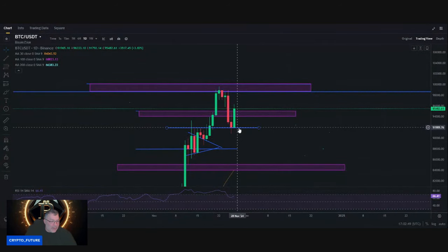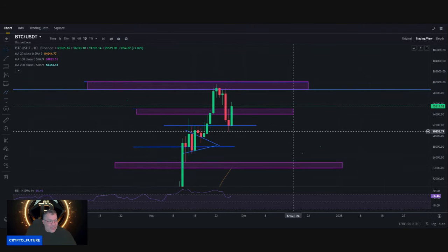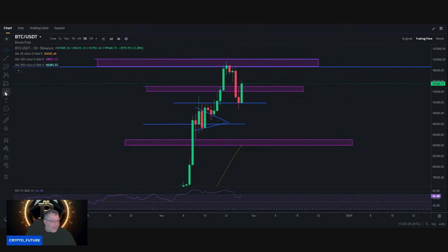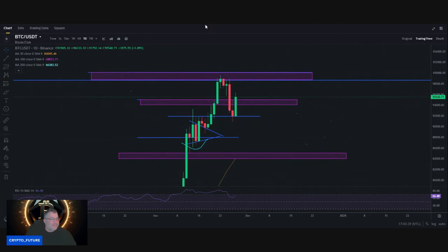It always depends on what Bitcoin is going to do. Right now Bitcoin has caught support at $91,000 and worked its way back up through this resistance zone. I'll be watching for a daily close above this purple box — that would be a nice daily close. Then maybe we can test the giant sell wall at about $99,000 again and continue to chip away at it. It's going to take some time, but we put in a higher low, which is bullish for Bitcoin's trajectory to the upside.